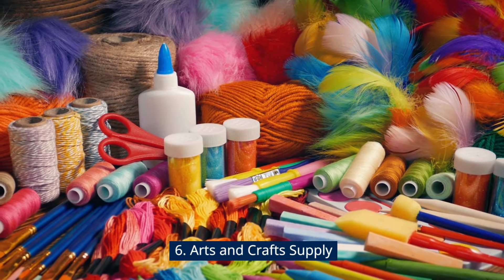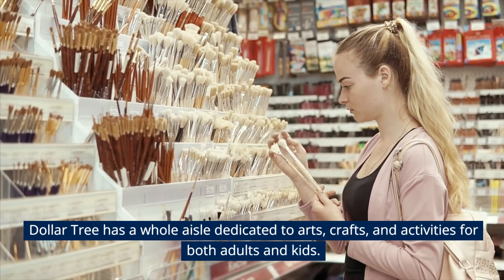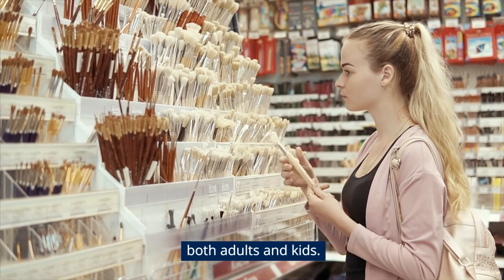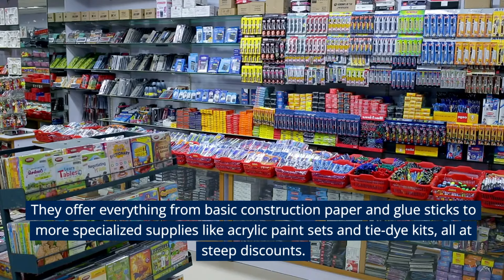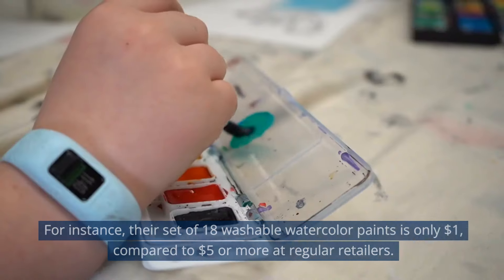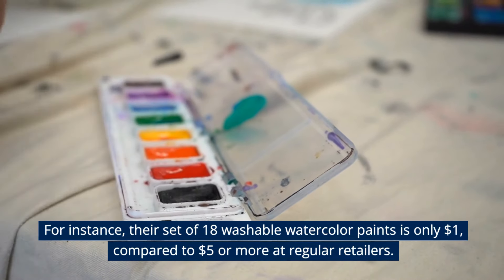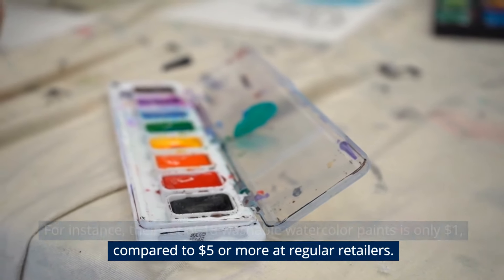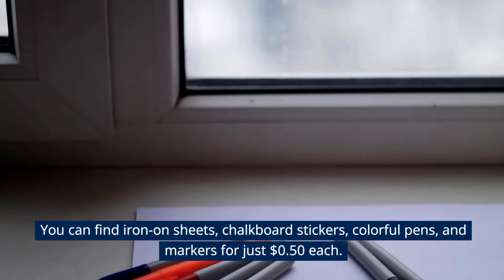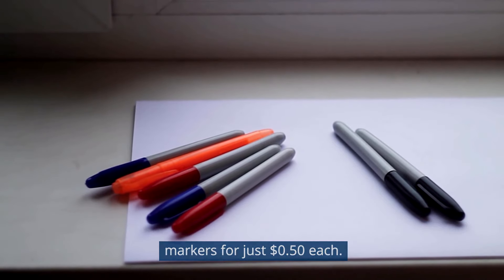Arts and Crafts Supplies. Dollar Tree has a whole aisle dedicated to arts, crafts, and activities for both adults and kids. They offer everything from basic construction paper and glue sticks to more specialized supplies like acrylic paint sets and tie-dye kits, all at steep discounts. Their set of 18 washable watercolor paints is only $1, compared to $5 or more at regular retailers. You can also find iron-on sheets, chalkboard stickers, colorful pens, and markers for just $0.50 each.